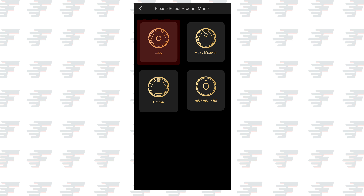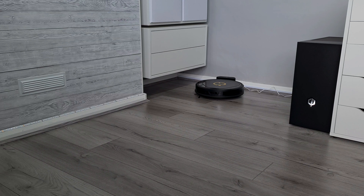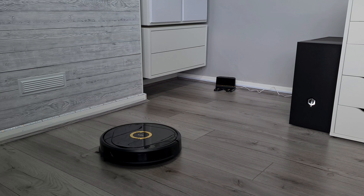Setting up Lucy was easy with step-by-step instructions included in the documentation or via the app. After plugging in the charging base and placing Lucy in your home, you can open the app and start using your new robot vacuum. You can do many things via the app and to quickly get started, you can simply select the Clean button. Alternatively, Lucy is compatible with Amazon Alexa and Google Assistant for smart home integration. Simply say 'Alexa, start Lucy' or 'Hey Google, start Lucy' and it will happily start cleaning, maneuvering from room to room, scanning its surroundings as it goes.